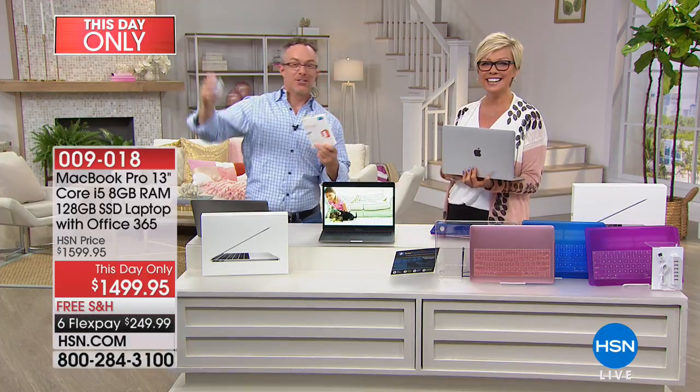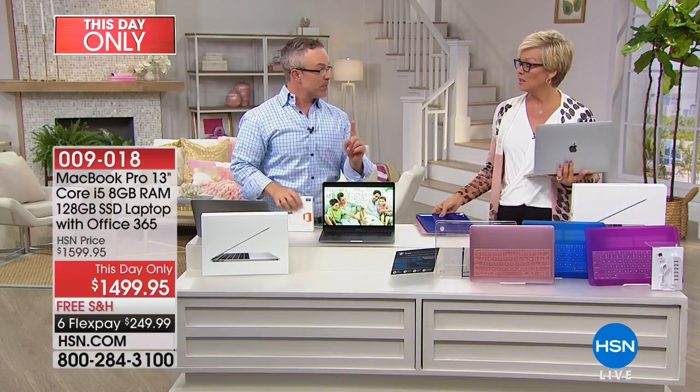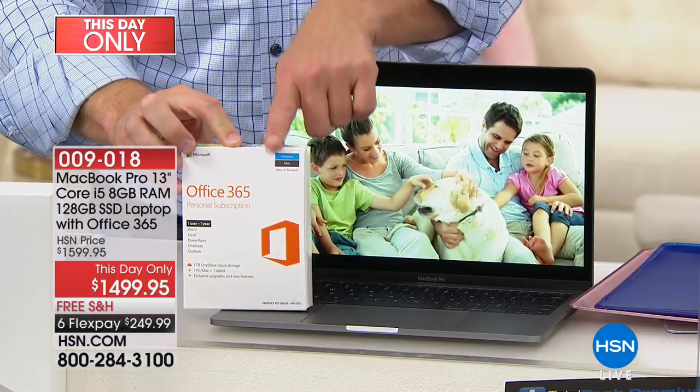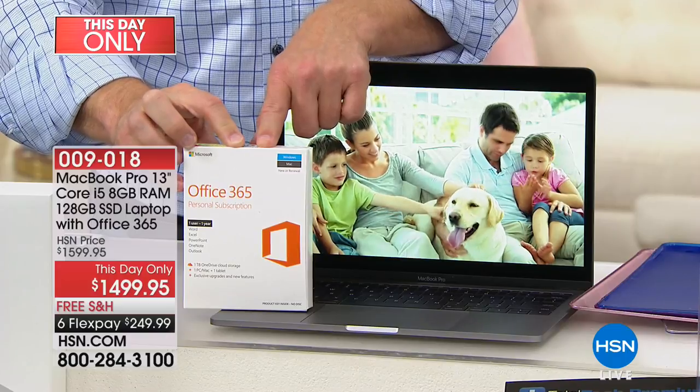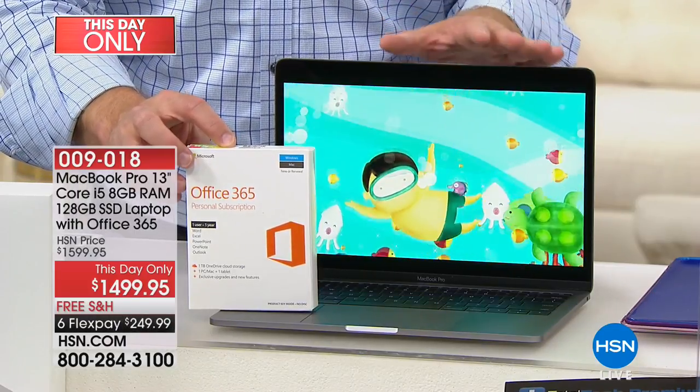One thing we've only done once before is Apple with Microsoft Office — and it sold out in minutes. A lot of us are PC users who normally work in Word, Excel, Access, and PowerPoint. I always feared going to Apple because I thought they didn't work well together. We're including a year subscription to Microsoft Office, so you're covered. And Apple of yesteryear, which did not play well with PC world devices, now does play well with others.